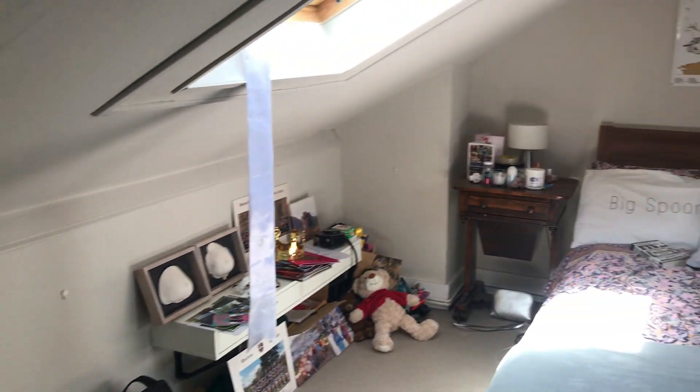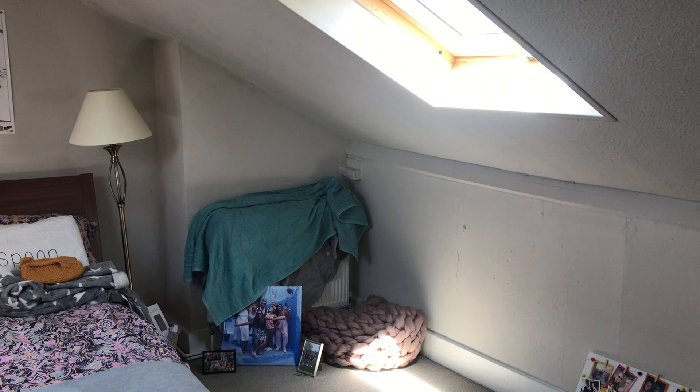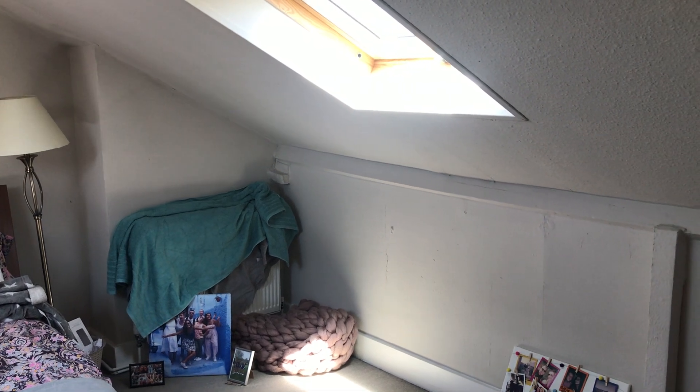That's the video walkthrough. If you have any more questions please call the office and we can discuss price, service charge, ground rent and the lease.